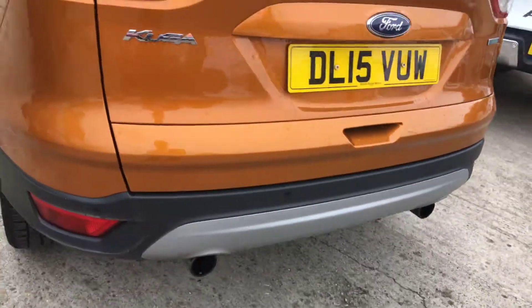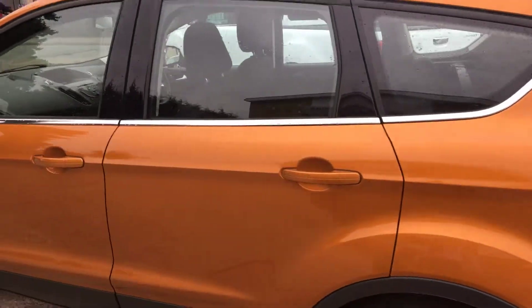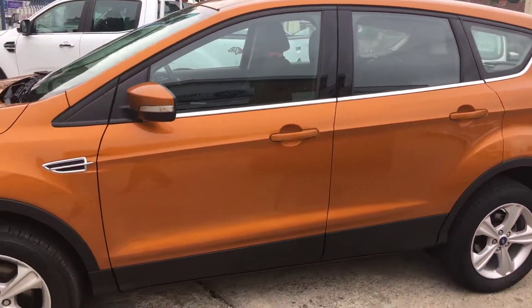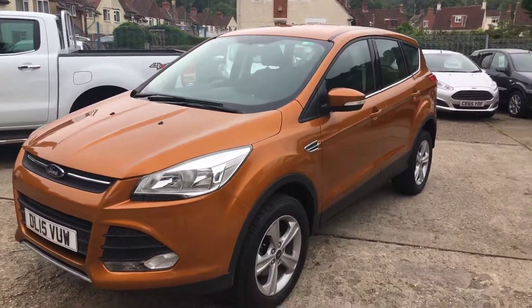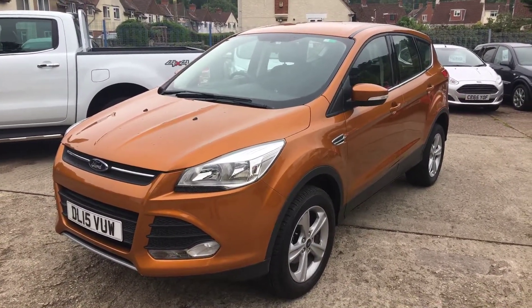Twin pipes at the back. Lovely colour this, Tiger's Eye. So that's the Kuga 1.5 EcoBoost 150 brake horsepower, Zetec two wheel drive in Tiger's Eye. Very low mileage, great value for money.